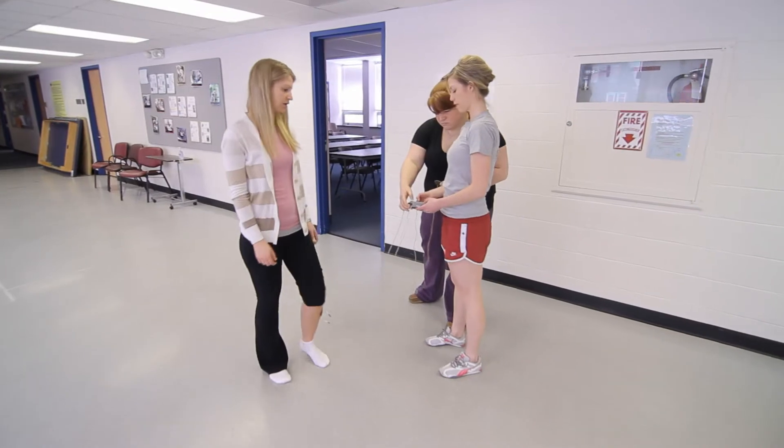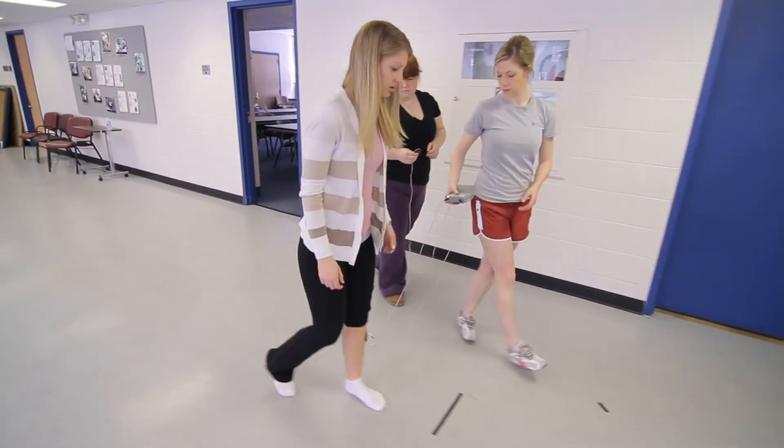Also in the clinical lab, you learn how to measure all of the deficits — range of motion, manual muscle testing, all of that. So it's a pretty general semester overall.